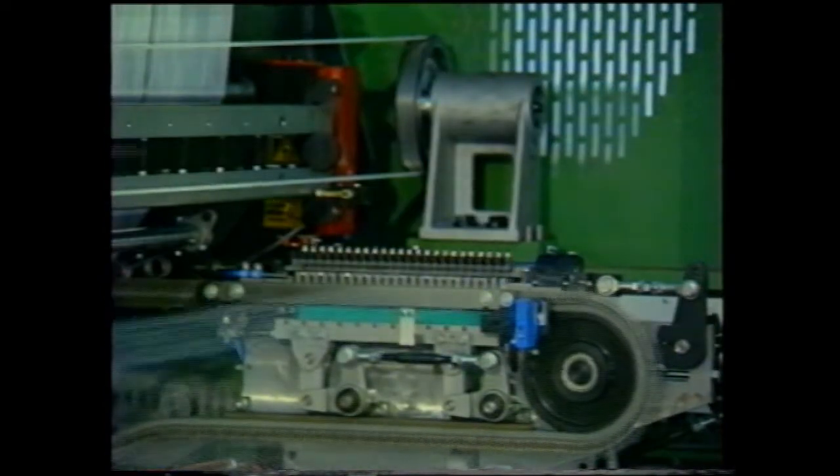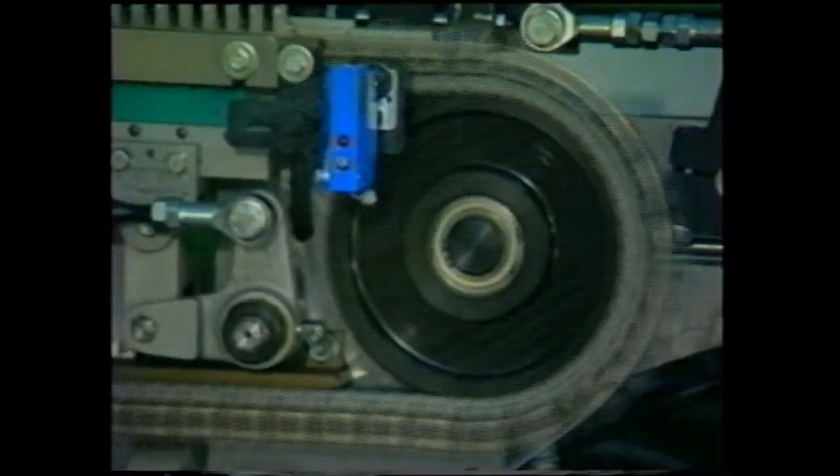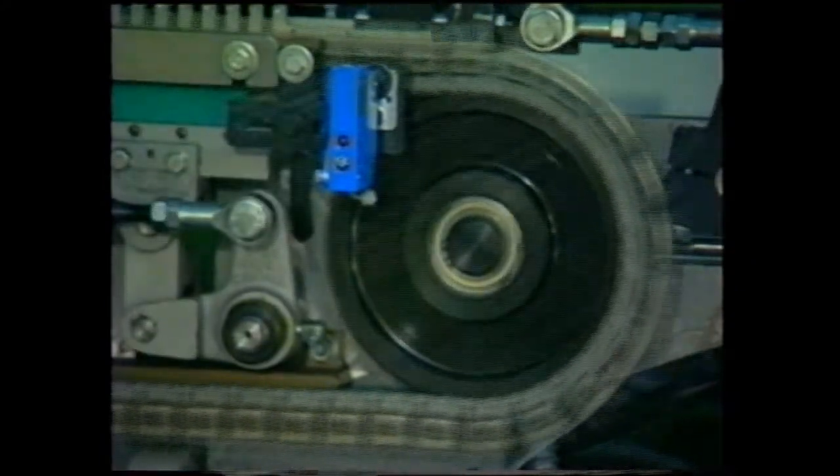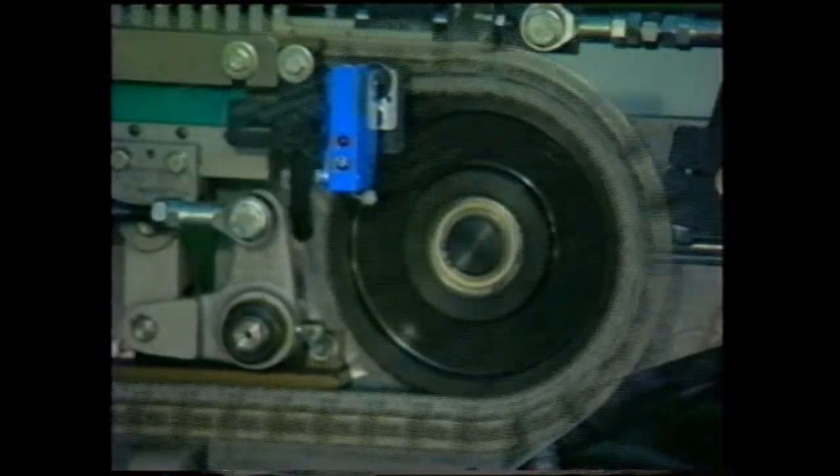As you can see, the circulating clip chain is transporting the threads to the knitting elements. The blue box — the optical yarn supervisor — stops the machine once a thread is missing.